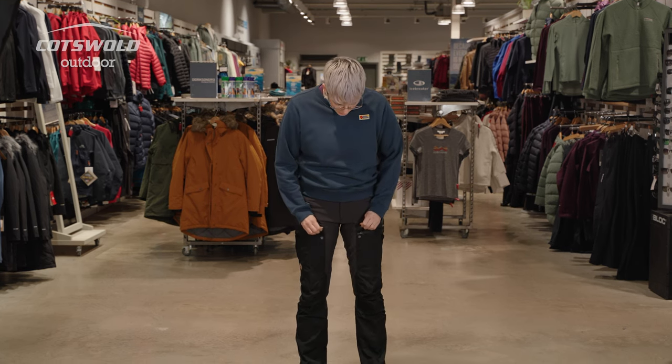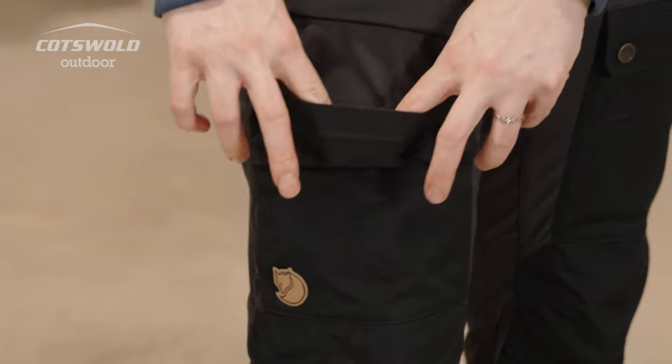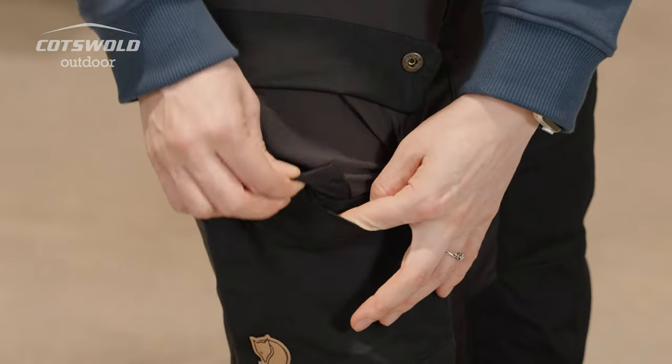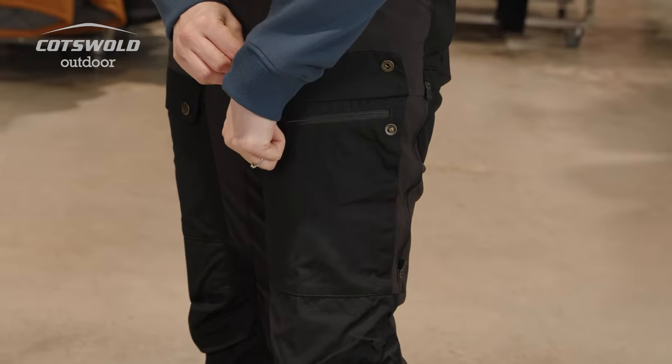You've got two thigh pockets on these: one without a zip that has an internal smaller pocket, and one with a zip for extra security.